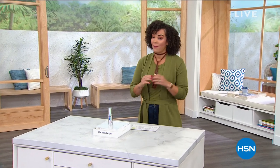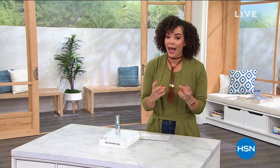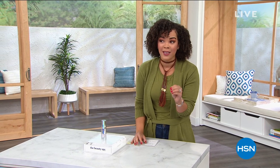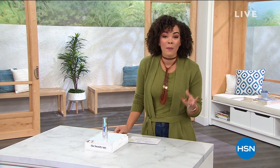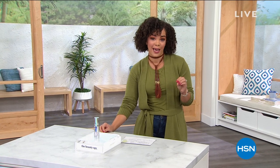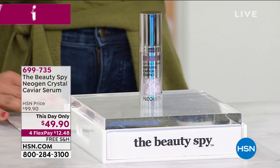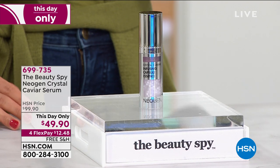Welcome to the Beauty Spy hour. I'm a lover of beauty products and whether you don't have a skin regimen or you're bored with the one you have, join me. The Beauty Spy is brought to us by Chelsea Scott, who has been in the beauty industry for over 30 years. She travels the world to find cutting-edge, on-trend beauty products and easy-to-use beauty solutions.